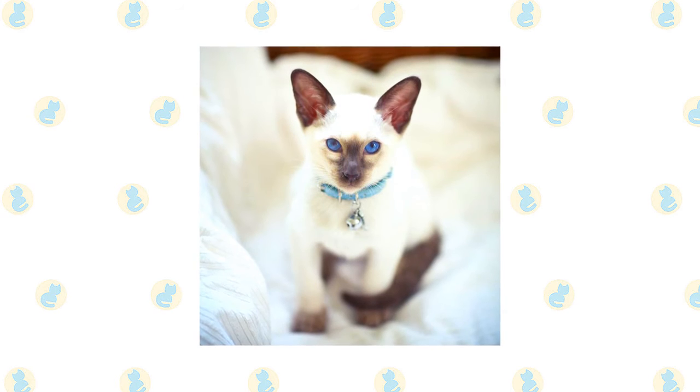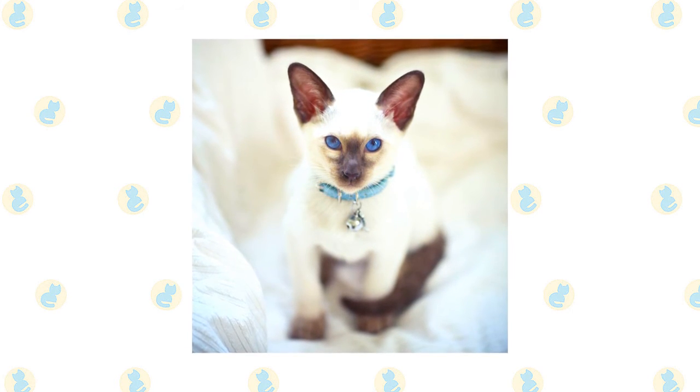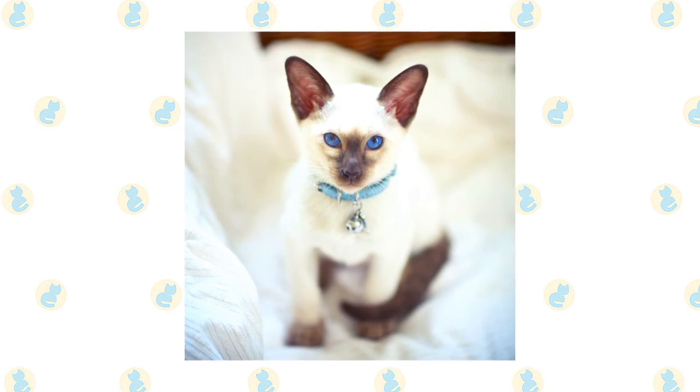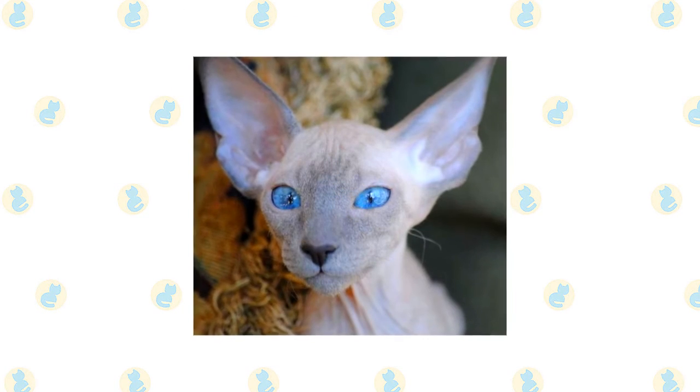The International Cat Association allows for a range of colors beyond the four point colors recognized by the CFA. These include tabby points, red points, cream points, silver tabby points, smoke points, and particolor points.